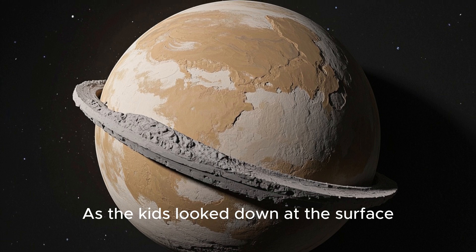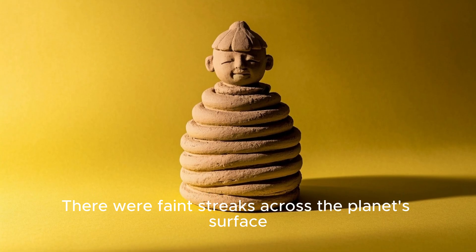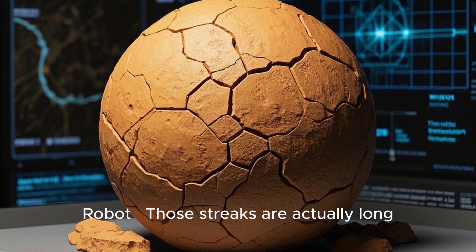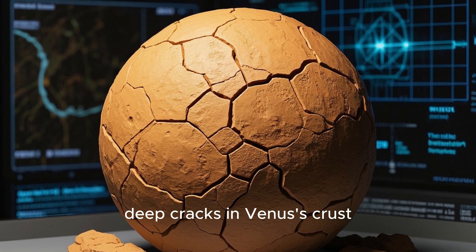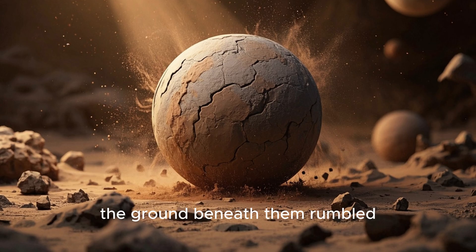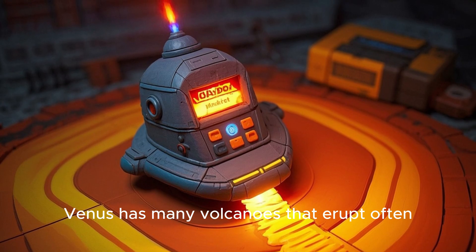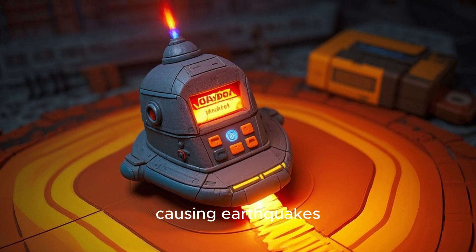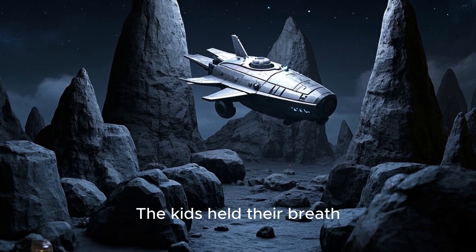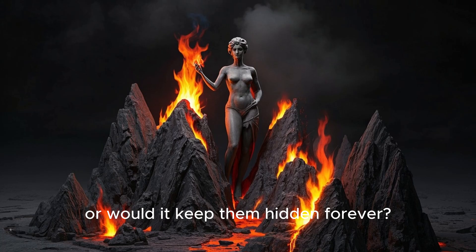As the kids looked down at the surface, something strange caught their eye — faint streaks across the planet's surface, almost like roads or paths. The robot explained, 'Those streaks are actually long, deep cracks in Venus's crust.' Suddenly the ground beneath them rumbled. The robot warned, 'Uh-oh — an earthquake. Venus has many volcanoes that erupt often, causing earthquakes.' With a lurch, the ship landed between some tall rock spires. The kids held their breath, wondering if Venus would reveal its fiery secrets or keep them hidden forever.